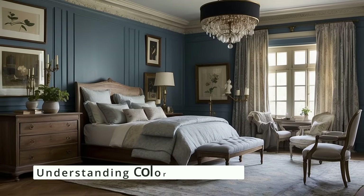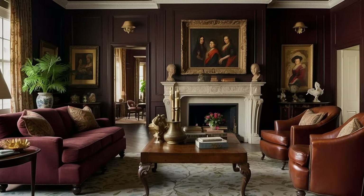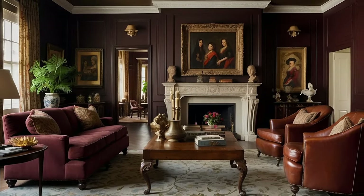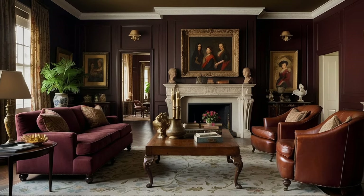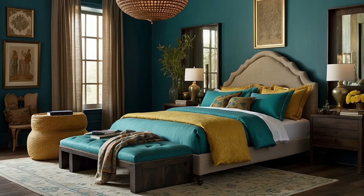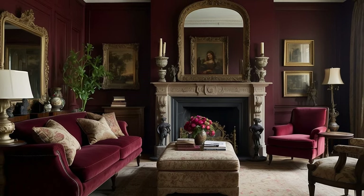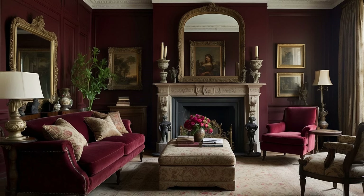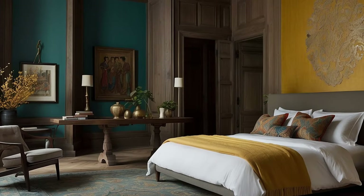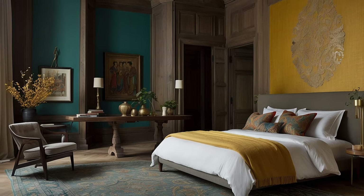Begin with a foundational understanding of color psychology and how different hues can affect emotions and behaviors. Warm colors like reds, oranges, and yellows can evoke feelings of warmth, comfort, and energy, making them ideal for communal spaces like living rooms and dining areas. On the other hand, cool colors such as blues, greens, and purples tend to create a calming and soothing effect, perfect for bedrooms and bathrooms where relaxation is key. Incorporating these insights into your traditional décor can help create environments that foster the desired emotional responses.